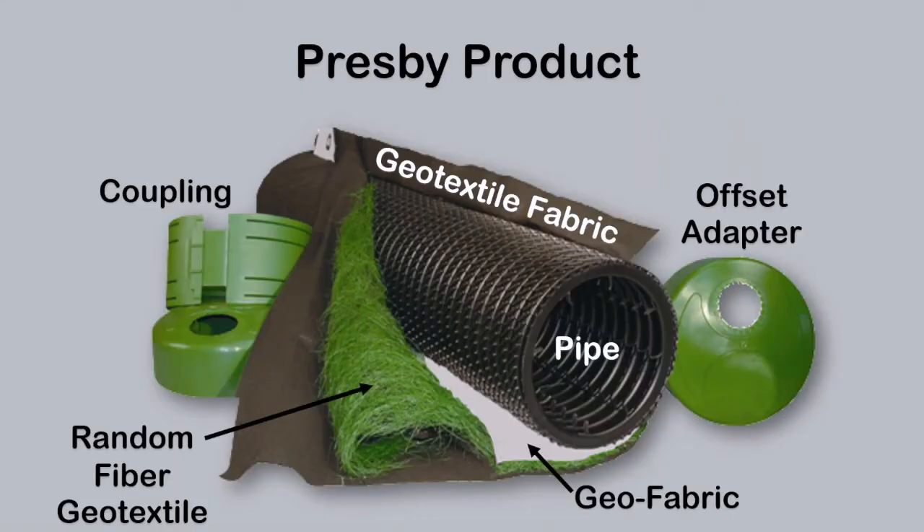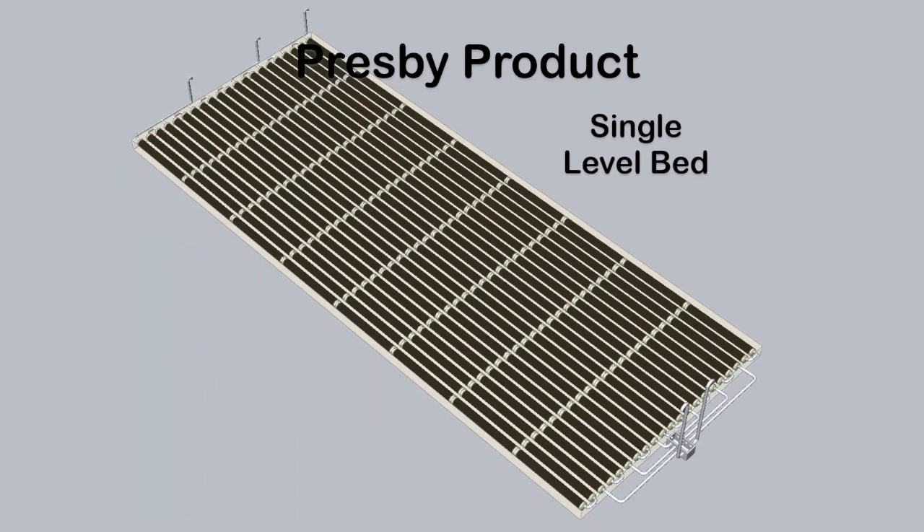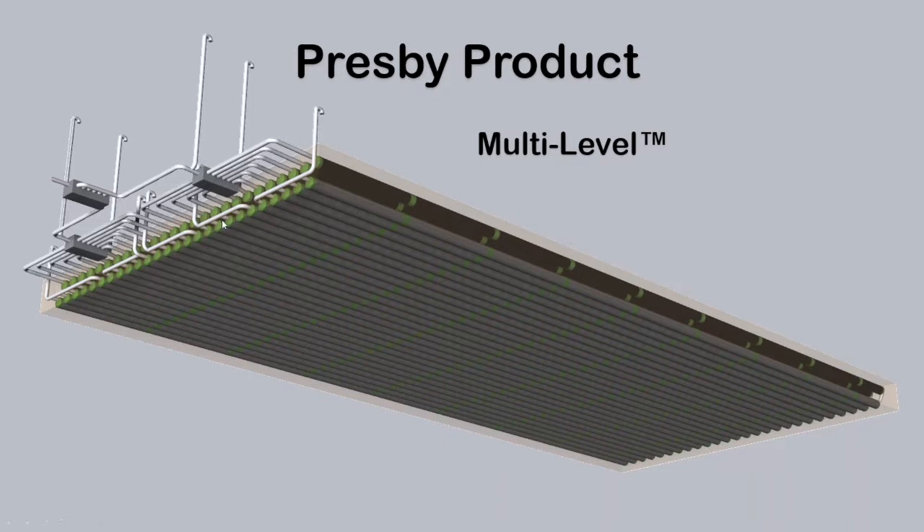The Presby product is pretty simple when we break down the parts and pieces. It's a 12-inch diameter pipe surrounded by random fiber geotextile, which is then encased by a geotextile fabric so sand doesn't get into the system. Then there are couplers and connectors to join the system together. A single-level bed scales up nicely to whatever the design flow requires and can be broken into smaller beds. Note the venting system — a high vent on one end and a low vent on the other. To optimize footprint, we can have a double-layer or multi-level system and stack it up.